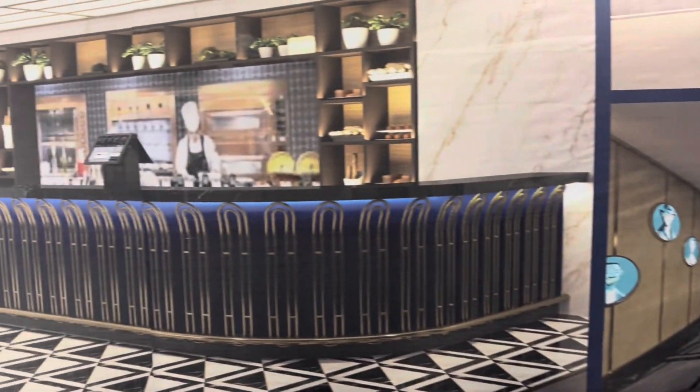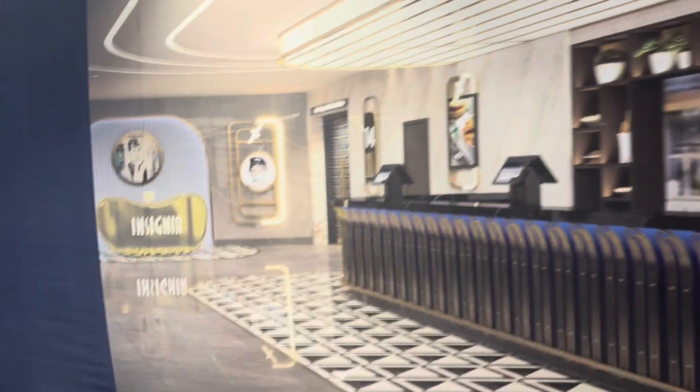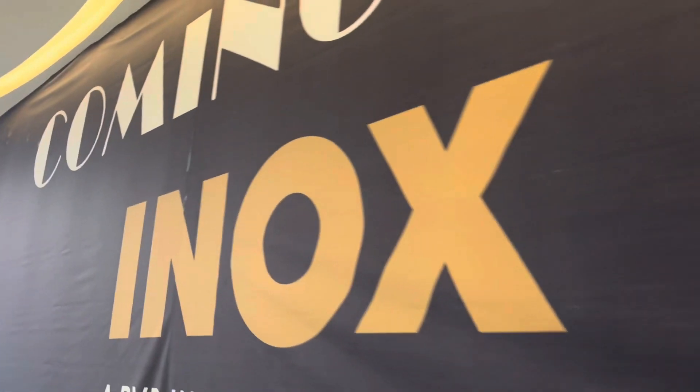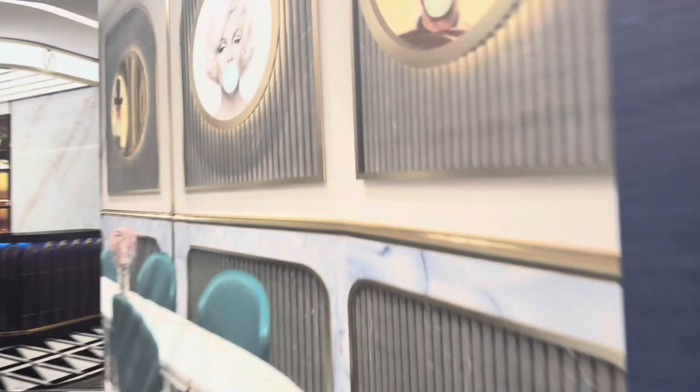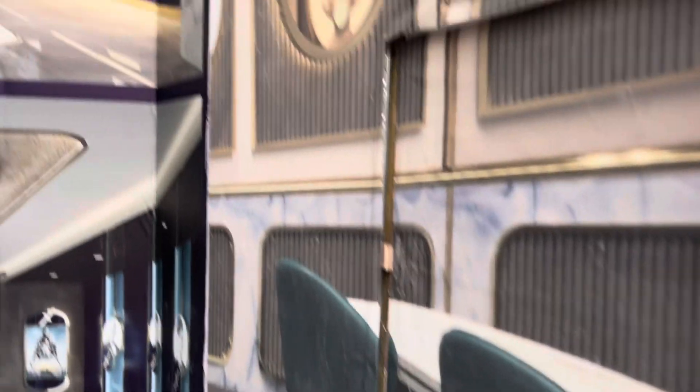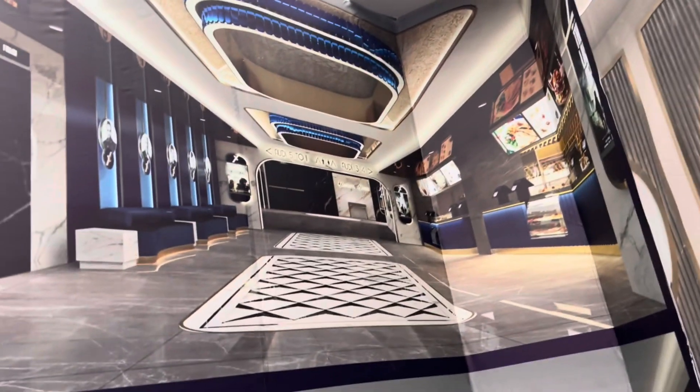Here you can see IMAX, 4DX — this is the food court view — along with Insignia and also Kits IMAX 4D. All formats of INOX are coming up here in a luxurious format. We are able to see here how it is going to look.